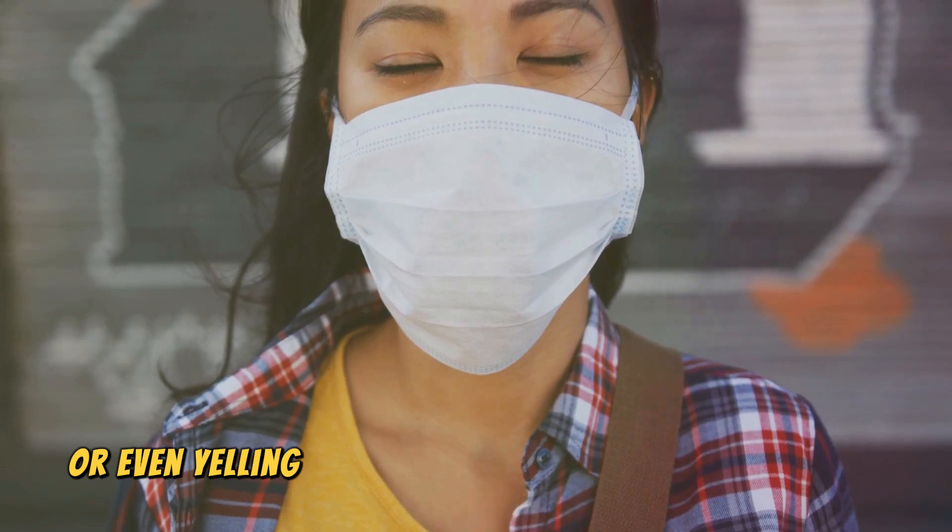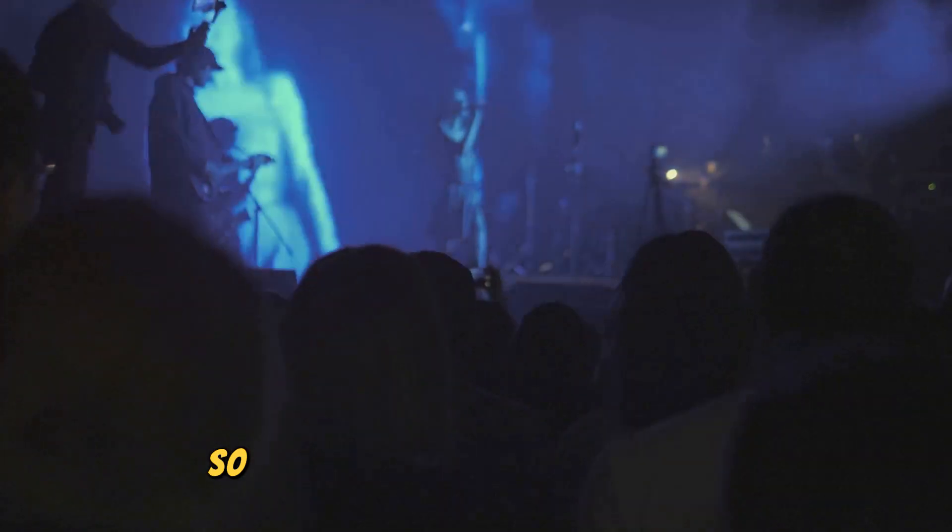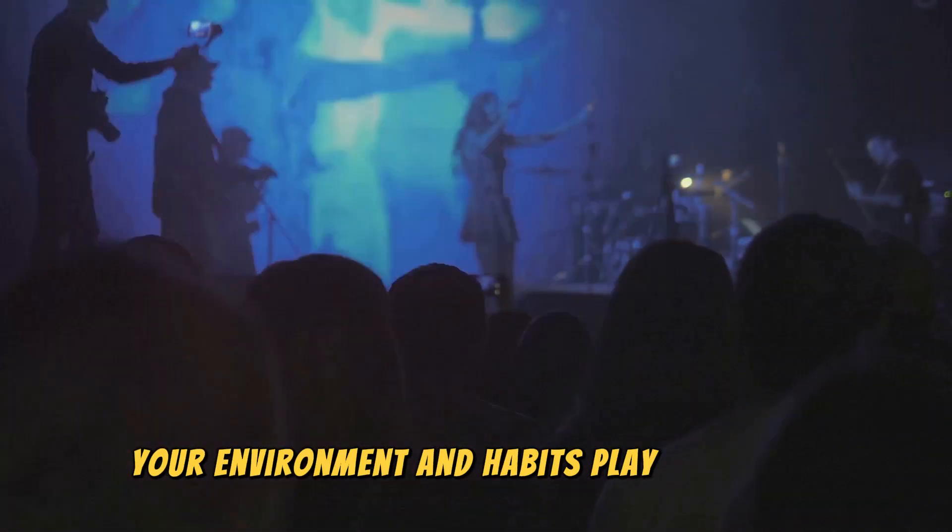Allergies, dry air, pollution, or even yelling too much at a concert can trigger it. So it's not just about getting sick — your environment and habits play a role too.